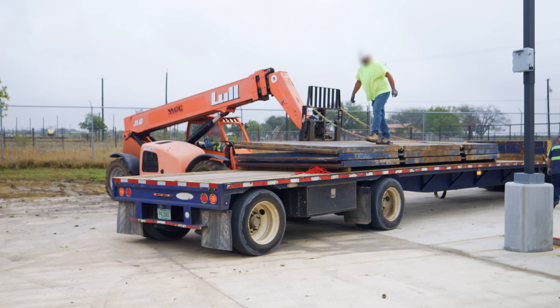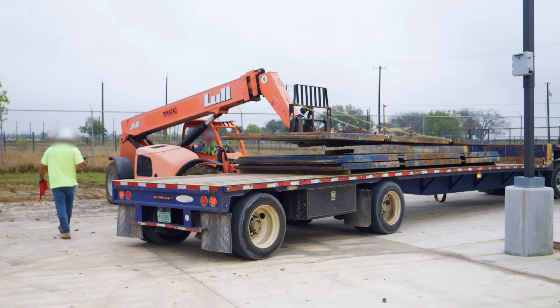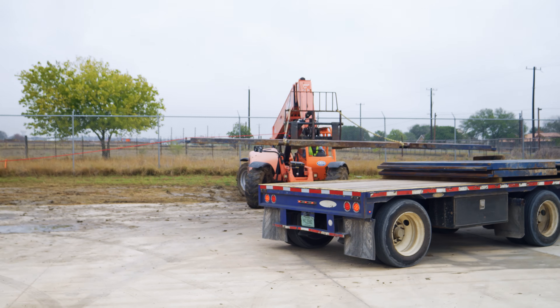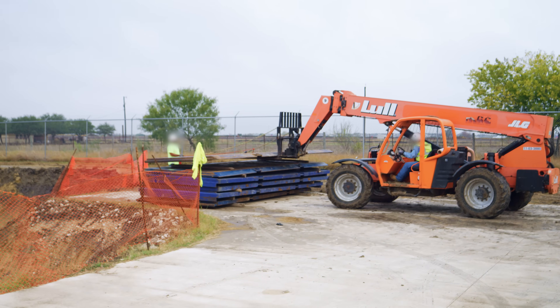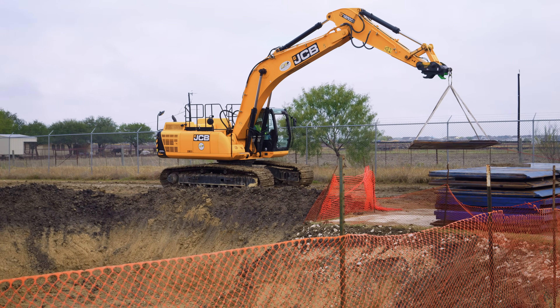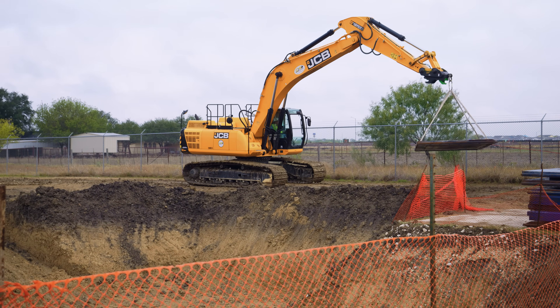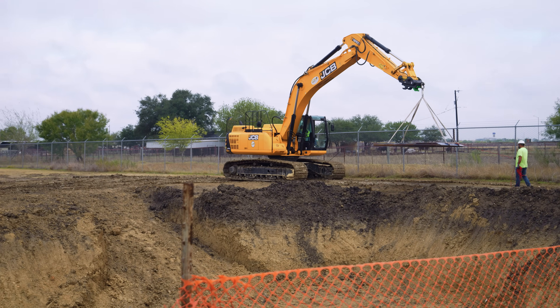These blue parts being unloaded from trucks are part of a slide rail system that will hold the walls of the hole open as the crew continues excavating downward. The system includes steel plates, called panels, and vertical rails that make up the four corners of the box. The outer panels stay put, while the inner panels will eventually slide downward as the hole gets deeper and deeper.